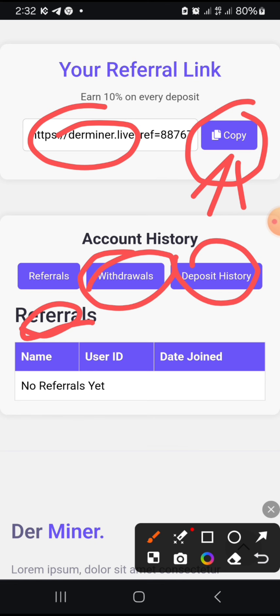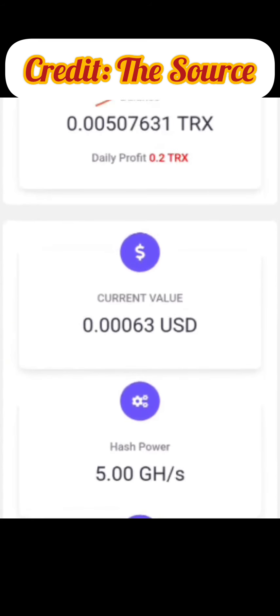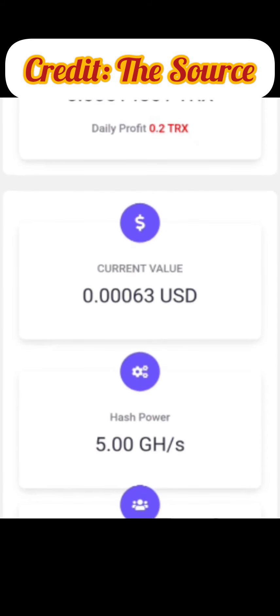Now I'm going to play a video from my upline who explained how this works. Watch it to the end. When you register you'll see about four boxes: the first is your balance — your mining panel — which will automatically start mining for you for free even without depositing a single dime. You'll also see the current value of your TRX. As a brand new user you'll be given 5 gigahertz per second to mine for free. Finally, you'll see a 'Referrals' box — every time you refer someone it will show up here.